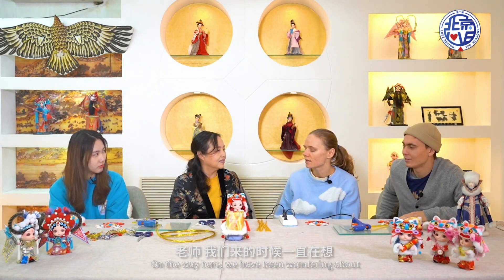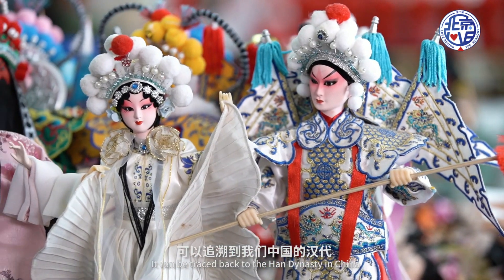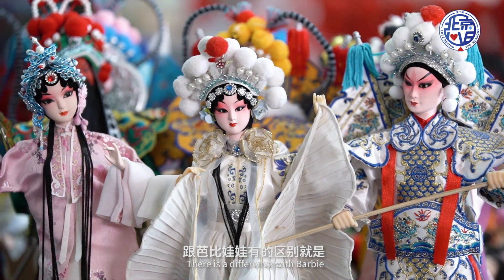Do you have anything different from the world? Our doll has a very good name, which is called 北京绢人. This doll has been a thousand years of history. It can be found in our Chinese culture. Barbie doll has a difference.